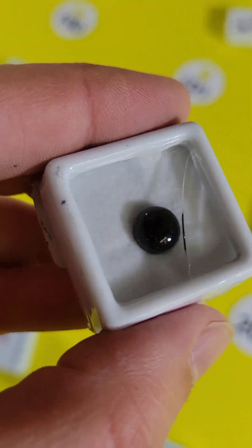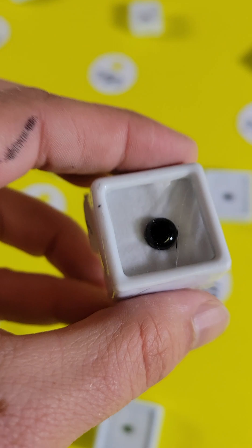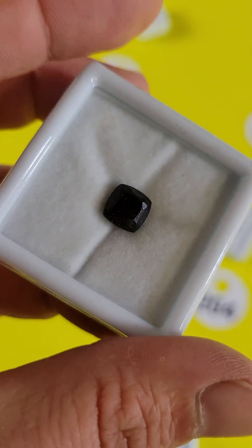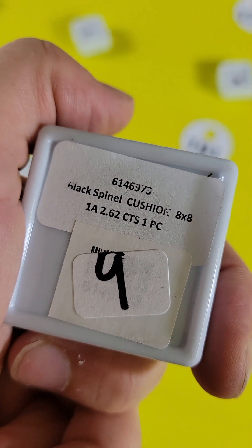Number 193 — this one has a crack in the glass. However, this is a very pretty black onyx round 8 cabochon, $3. Number 192 is another gorgeous black spinel — this one is $6, 8x8, 2.6 carats.